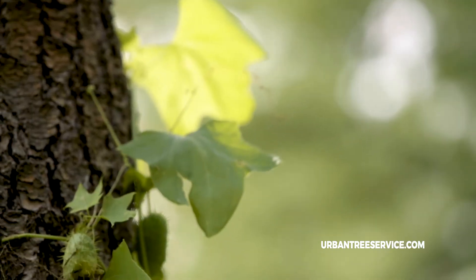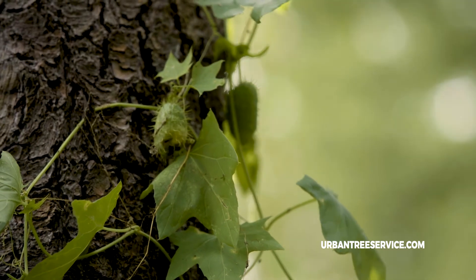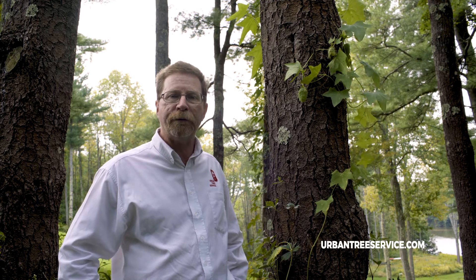The best treatment for a vine such as this, if you want to control it, is first — and probably the best practice — to try to control it when it's small like this. Secondly, is to mechanically remove it, actually have somebody peel it off the tree. And then after that, perhaps stump treat the vine itself with a systemic herbicide so that it doesn't grow back again.